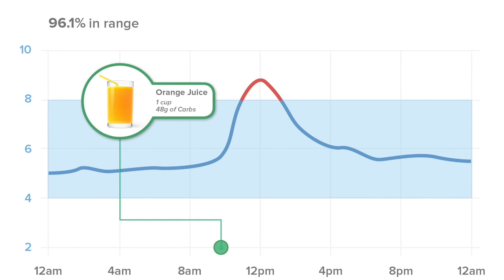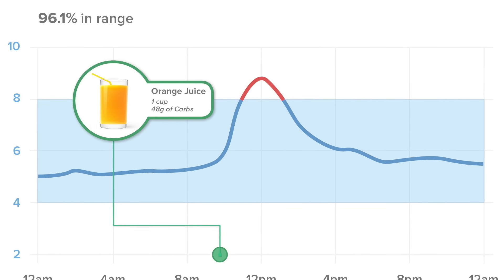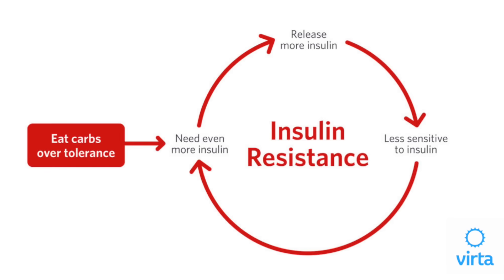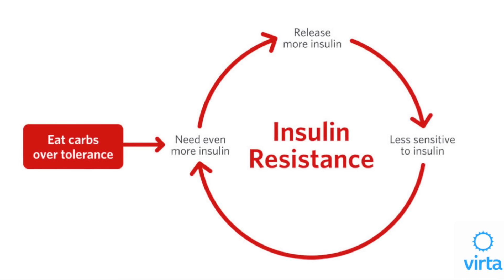When blood sugar goes up, the pancreas releases insulin, which is responsible for managing blood sugar. This is a normal function of the body. However, eating too many carbohydrates and eating them too frequently means the body is constantly pumping out insulin in order to keep blood sugar in check, and it's this constant stream of high insulin that causes our cells to become insulin resistant.